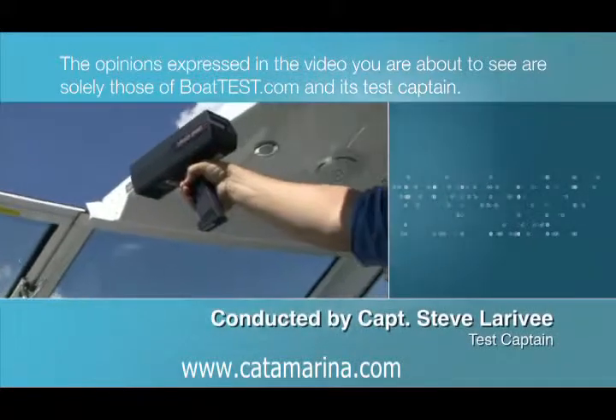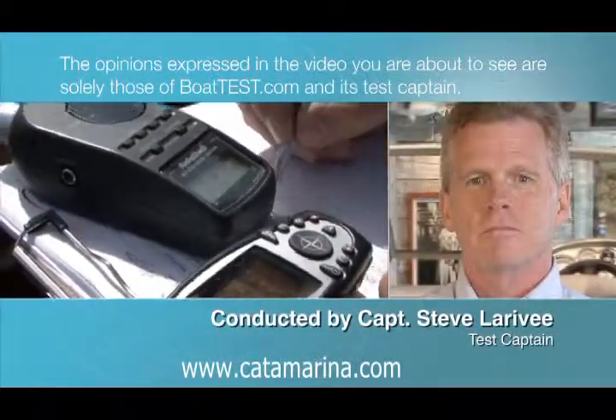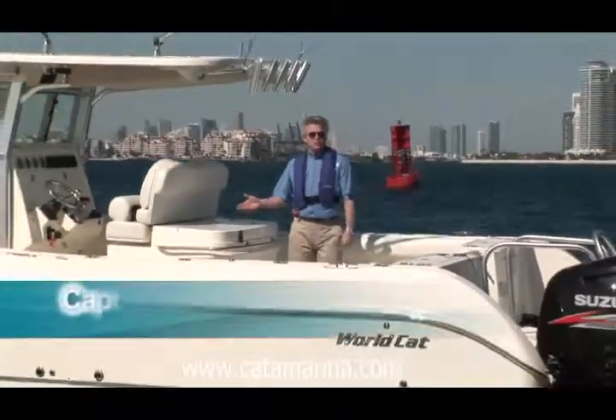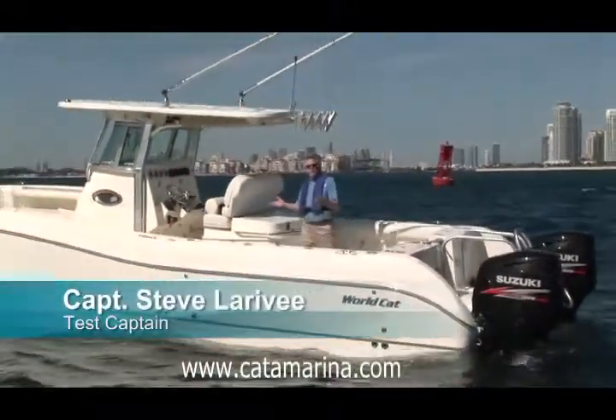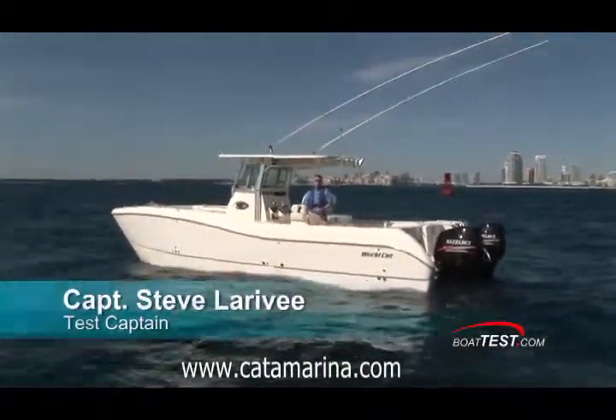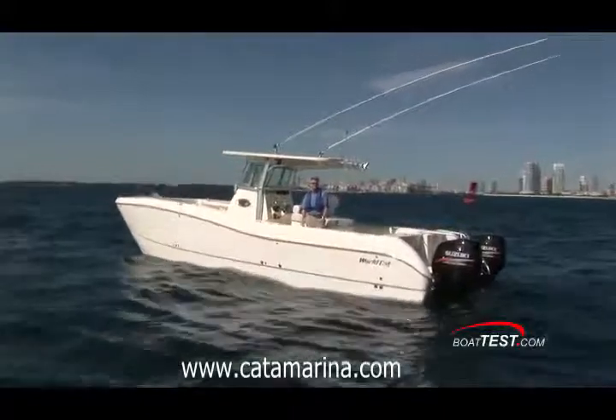The opinions expressed in the video you are about to see are solely those of BoatTest.com and its test captain. Today I'm on the WorldCat 320CC, and WorldCat makes a lot of claims about this boat, so today I'm here to check out her performance and do a full test. For BoatTest.com, I'm Captain Steve.